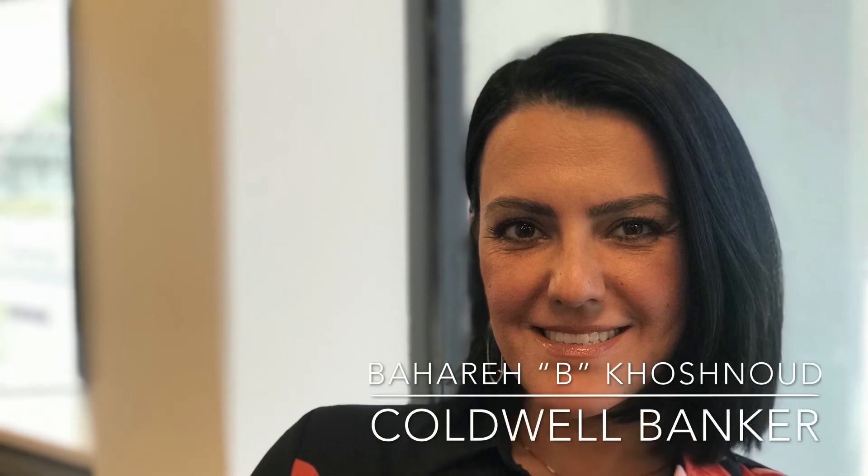Hi, I'm Bea with Coldwell Banker. I'm excited to share with you my latest listing, 1341 Vernal Drive in San Jose, the hub of Silicon Valley.